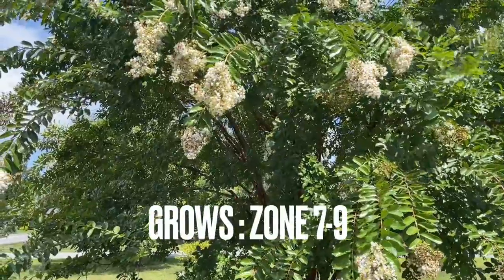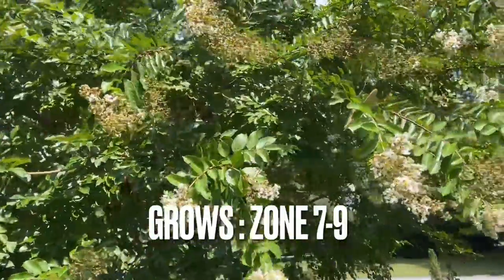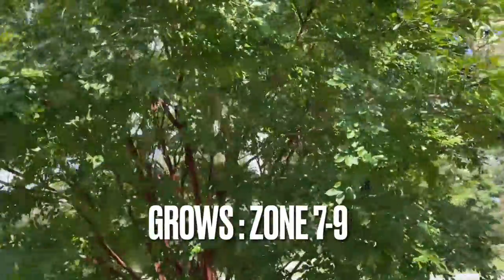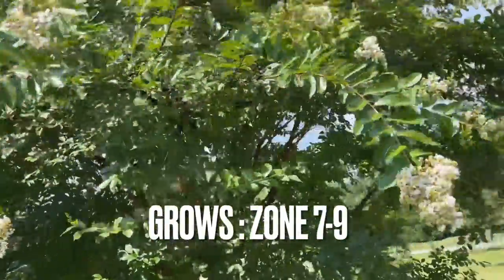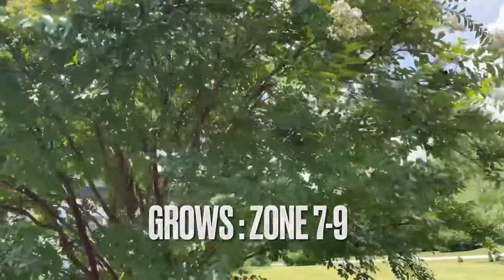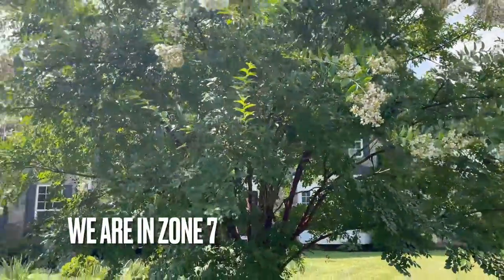I love this tree. It grows in zone 7 to zone 10 — I have also read zone 6 to zone 9, but on average let's say zone 7 to zone 9. We are in Maryland in zone 7 and it does fantastic.